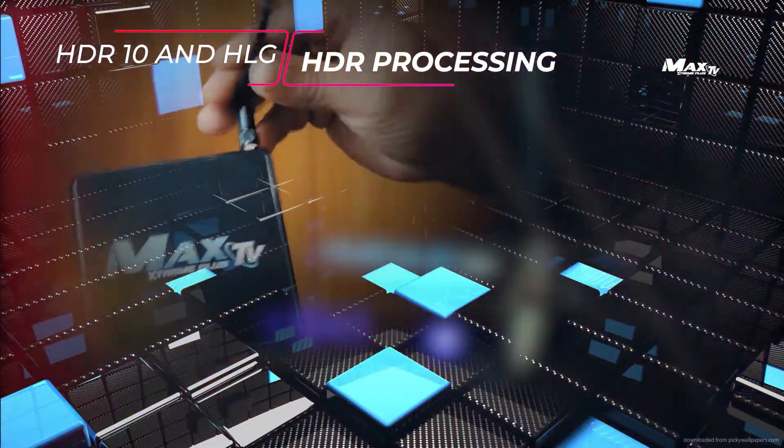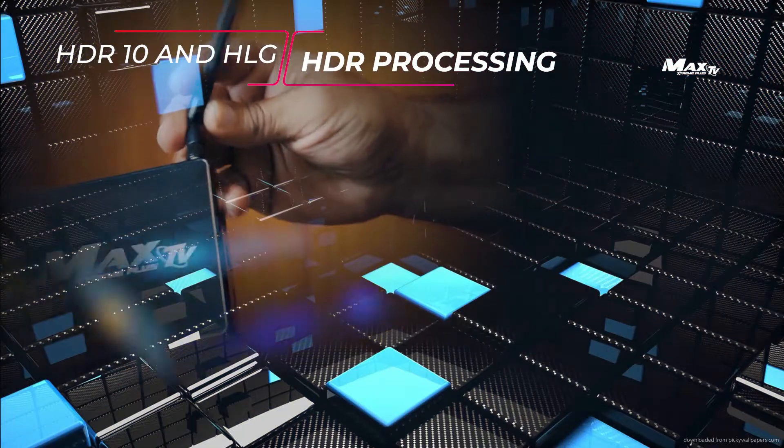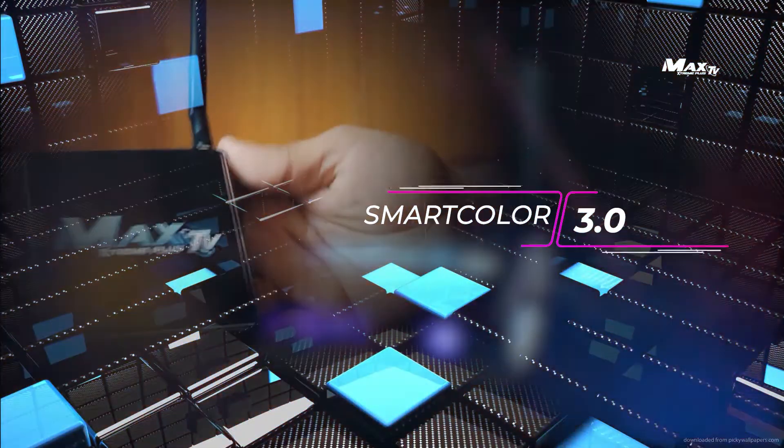Display Processing: HDR10 and HLG processing. Smart Color 3.0.